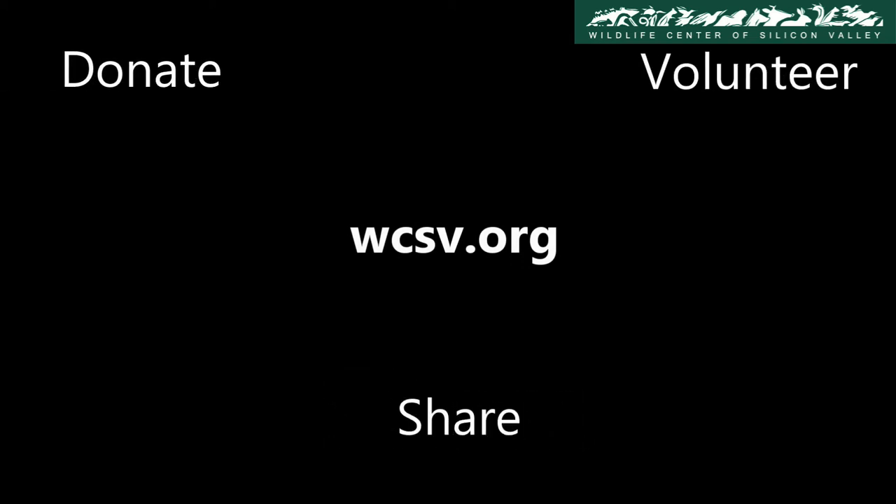Visit us at WCSV.org to see how you can help us in protecting our wildlife. Donate to our cause, volunteer at our center, or simply share the word.